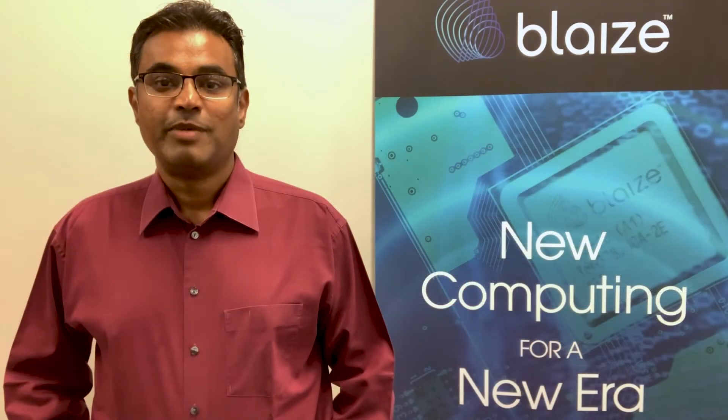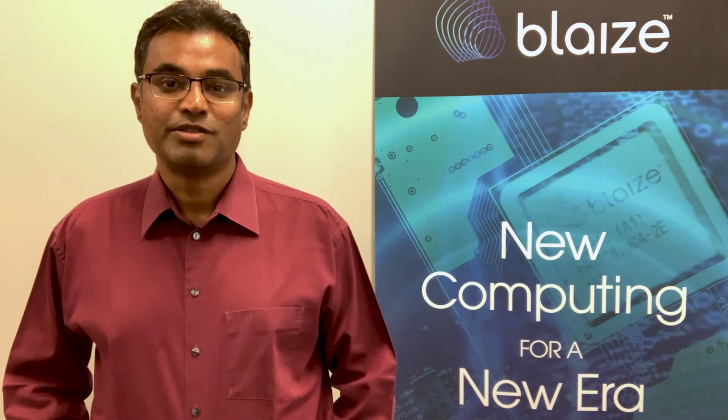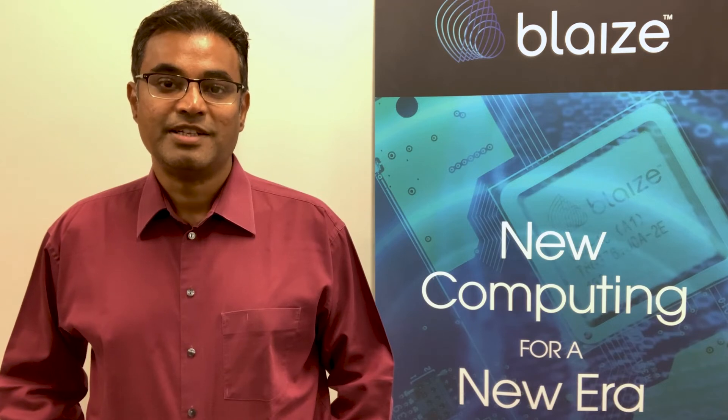On behalf of Blaze, thank you again for selecting our Pathfinder P1600 embedded SOM as the best edge AI processor.